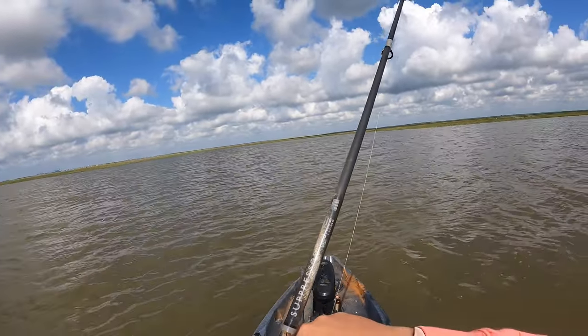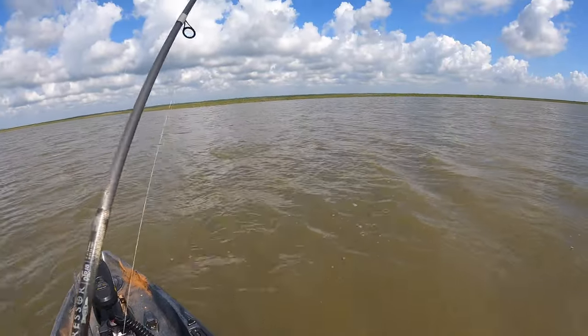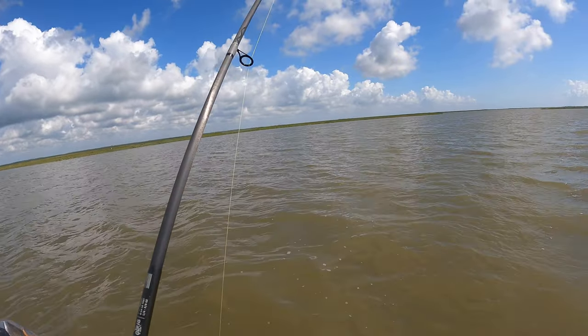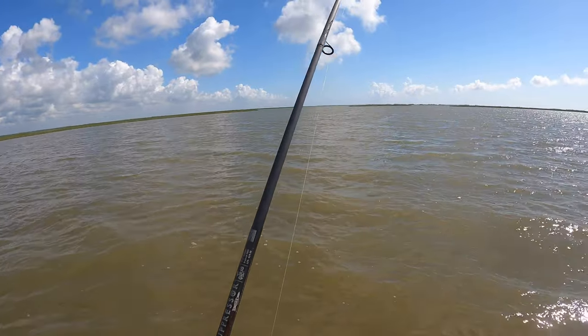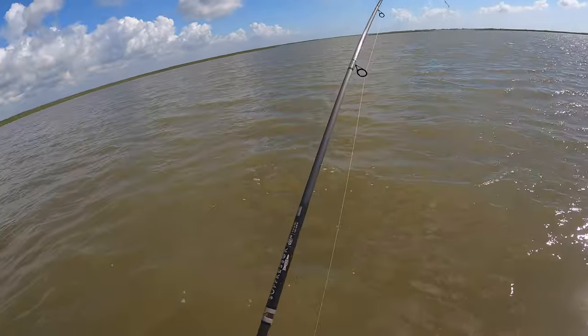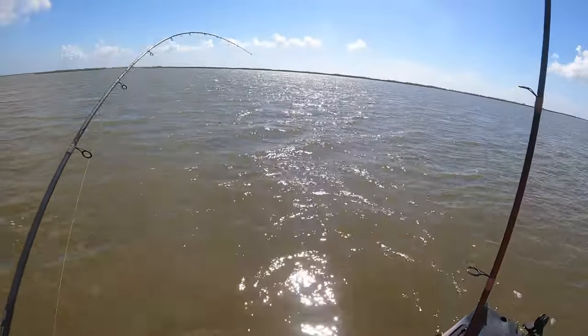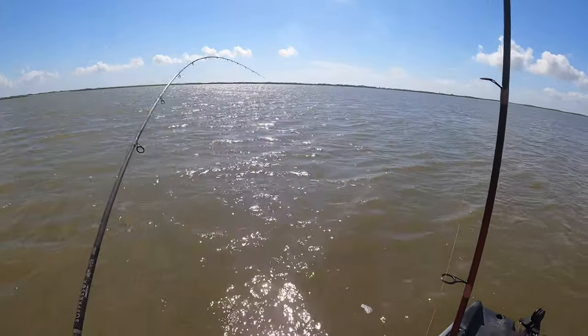I do not have the drag set right — there we go. Oh my gosh guys, buttery smooth drag though. I was afraid to tighten it up. Sometimes your drag will be too tight and then it has to get activated first. Really smooth drag though. This guy's kind of engaging it, but subtly and not in a crazy way.